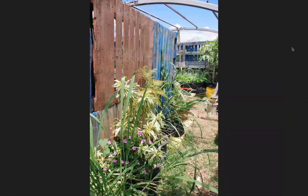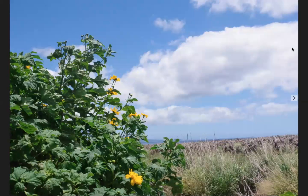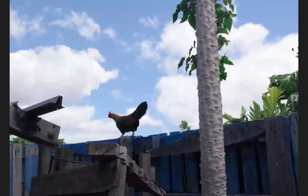There is a nursery with native Hawaiian and non-native plants, flowering plants, food crops, and trees. There is a chicken coop with about 20 hens and roosters.